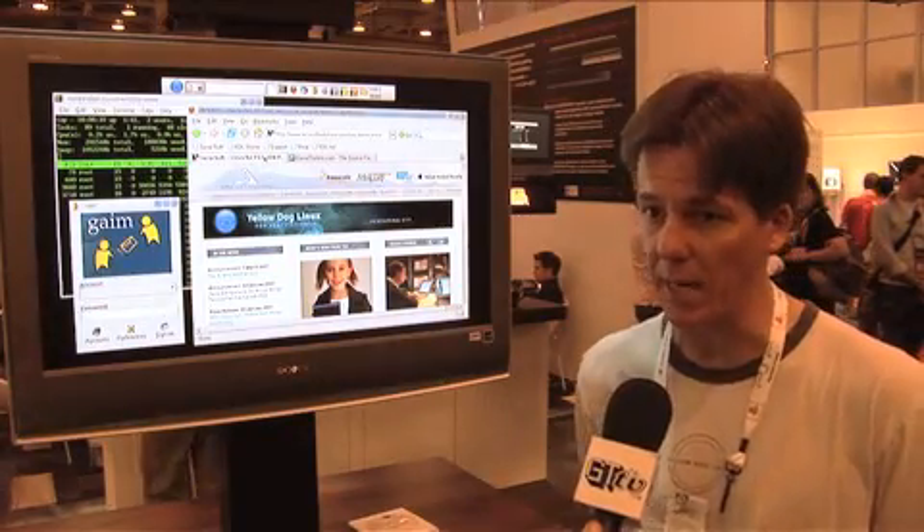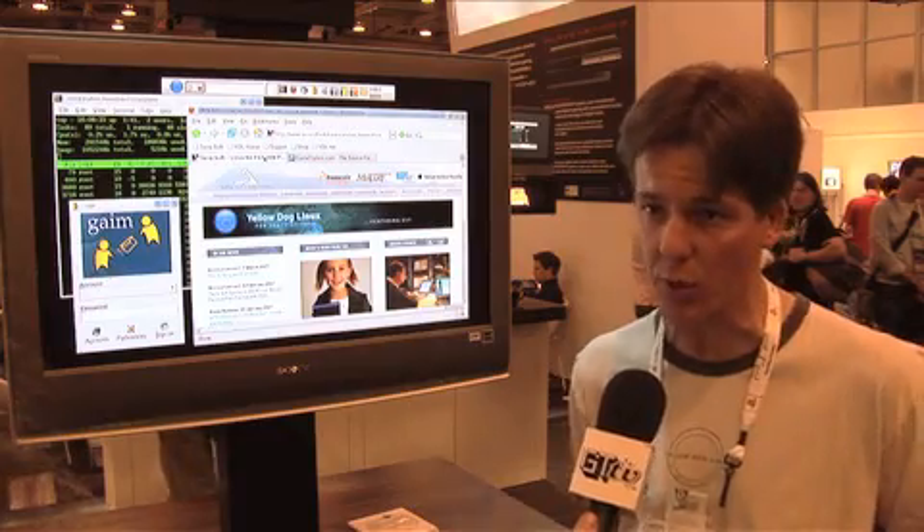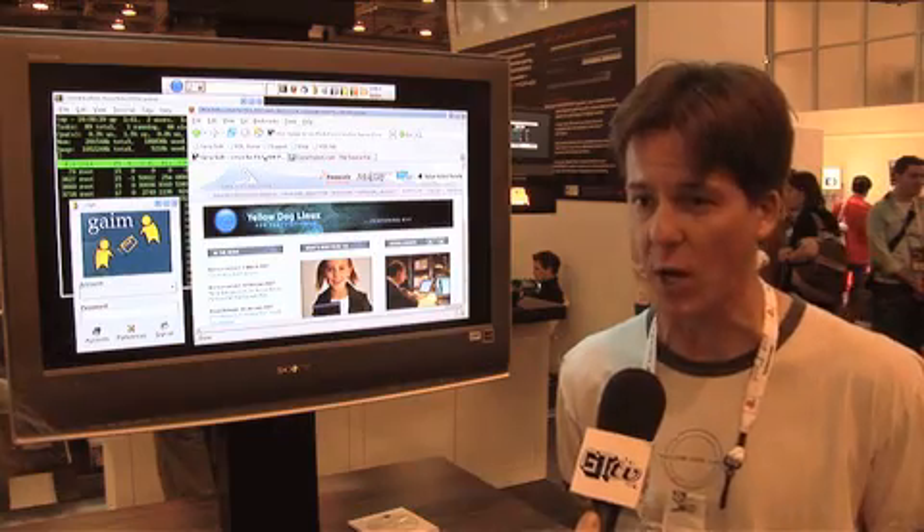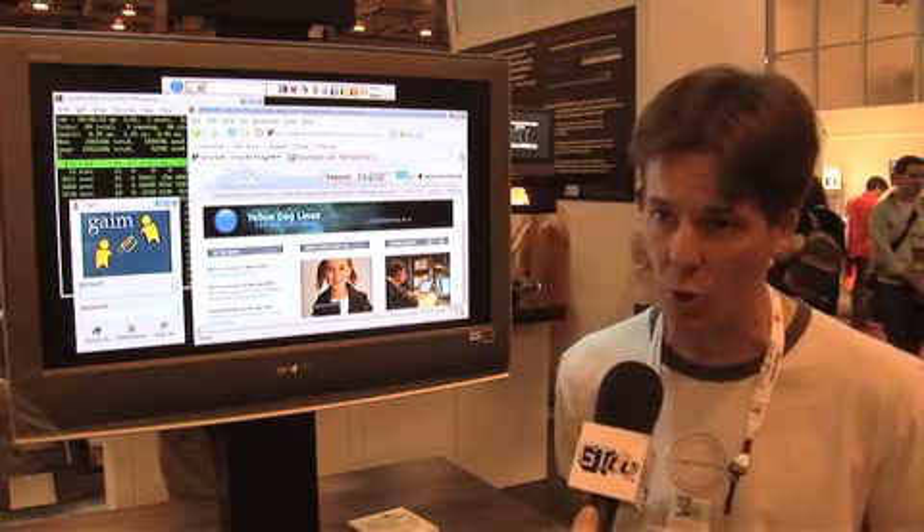It's unique because the PlayStation can now be for a home user — it can be a movie player, an MP3 player. You can watch your home videos on it, you can also play games, and now it's your home computer as well.